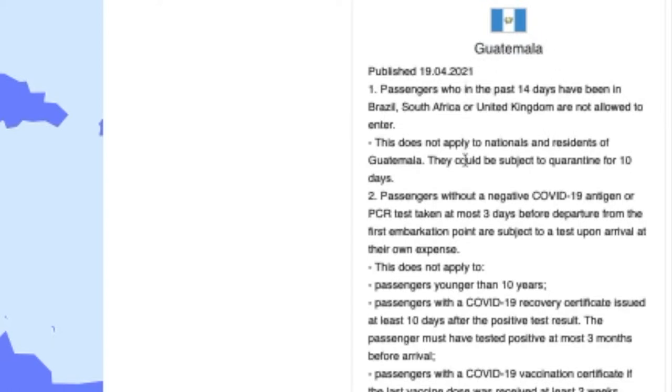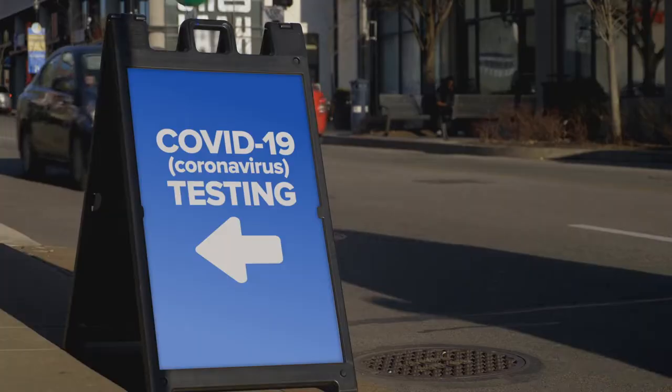In my case, Guatemala needed a PCR test three days before arrival — antigen tests or rapid tests were not accepted. A lot of places like City MD said they'd take about five to seven business days, so I couldn't do that because Guatemala's restrictions say the COVID test has to be within three days. Step two: find a testing center that gives you your results within the time frame your country needs.